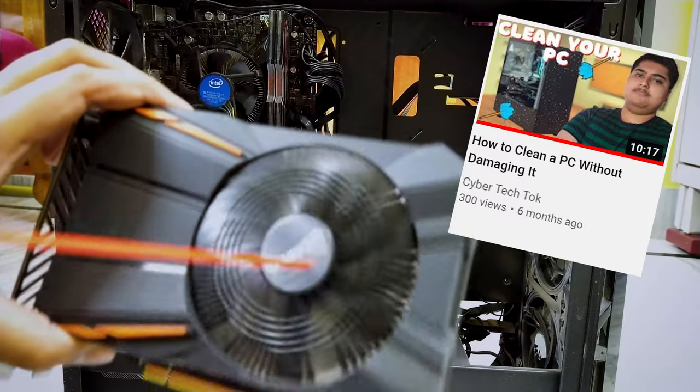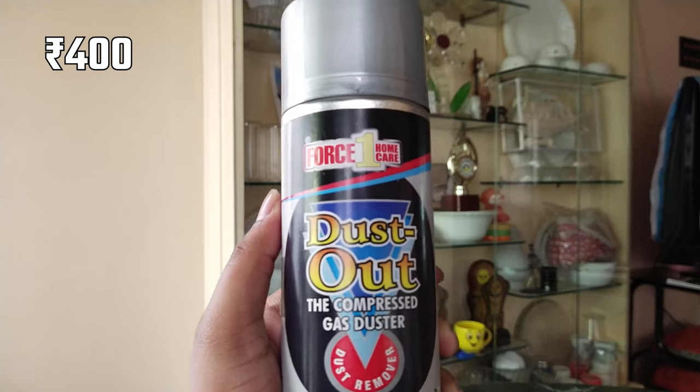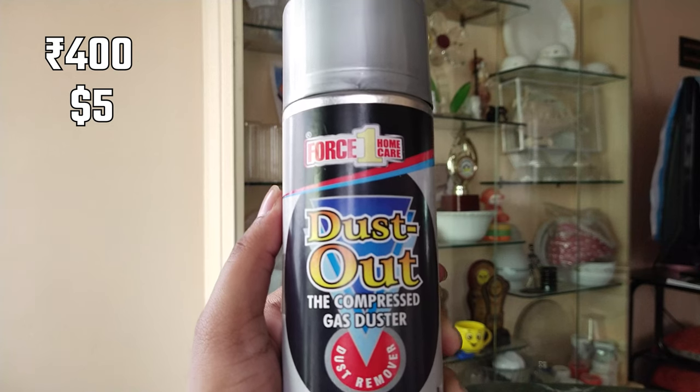It is loud — it is extremely loud. Earlier this year I made a video on how to clean your PC. While everything with that video is all right, a compressor is one of the best things to clean your PC. But for an average Indian teenager like me, spending 400 INR or almost over five dollars every month just for cleaning your PC is not very economic.